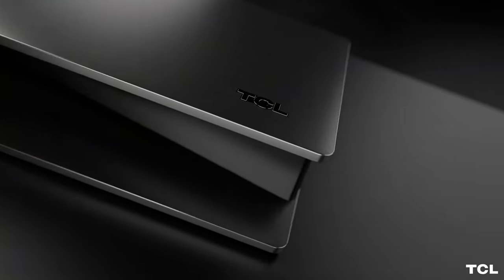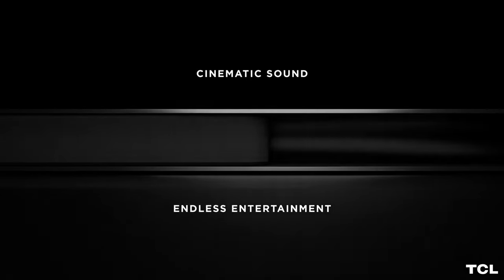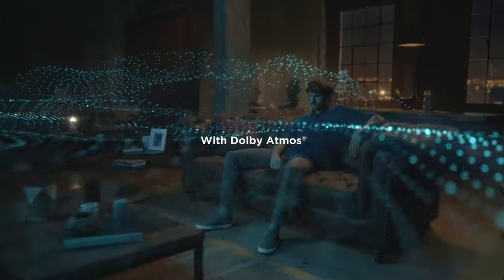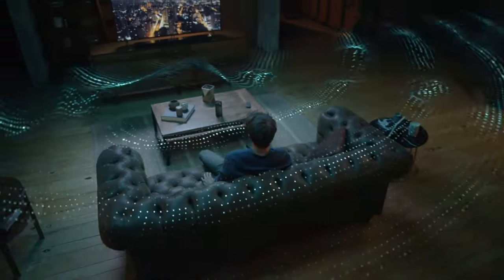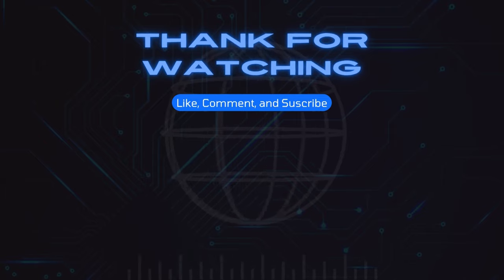The best soundbars of 2022 are created in such a way that they're aesthetically pleasing and functional. Many have a sleek and minimal design, so they fit discreetly against walls or televisions while still being powerful enough to fill up small and big spaces. Thank you for watching, and be sure to like and subscribe to our channel.